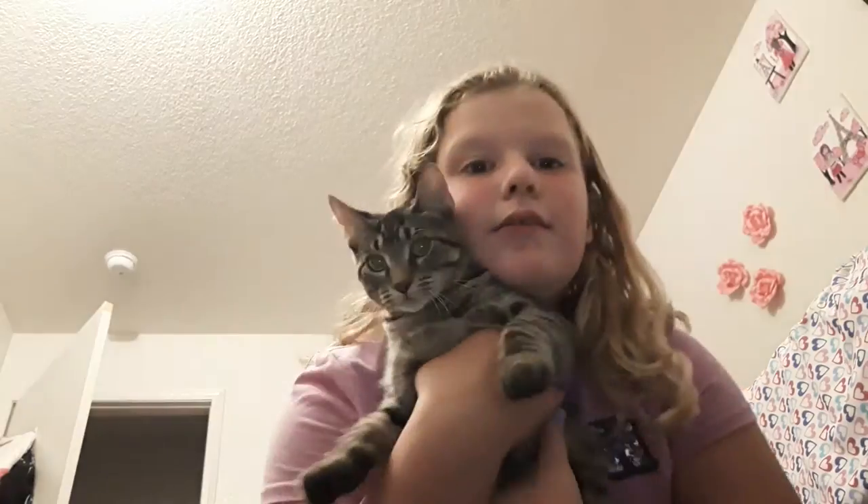Hi guys, I'm back again. I just love making videos for you guys and I got a new animal — oh, it's so cute. Niko's a new kitty.